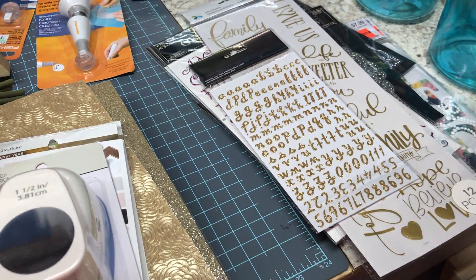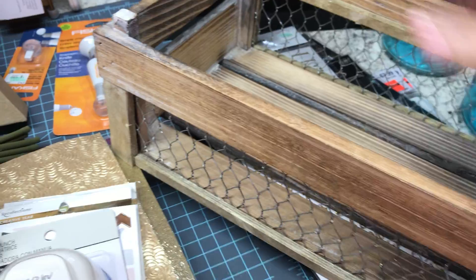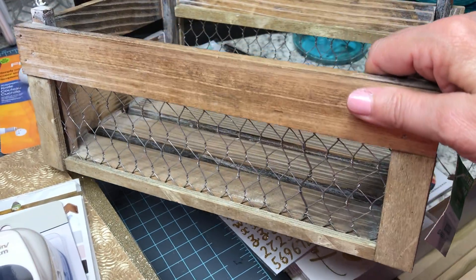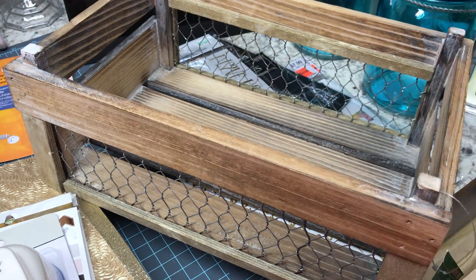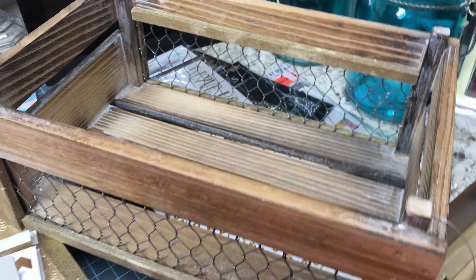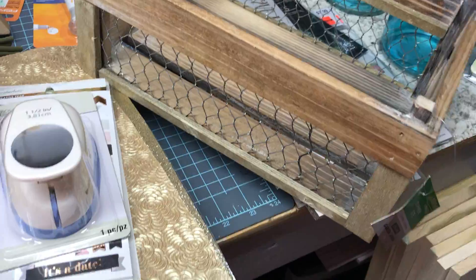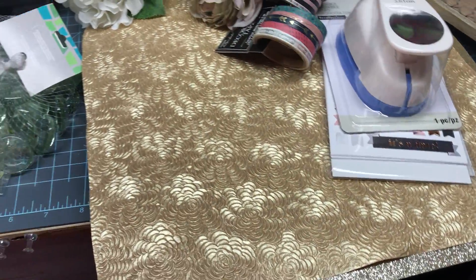Michaels also had this basket with wire on the sides outside for sale. I thought I could use that once my craft room expansion is finished.